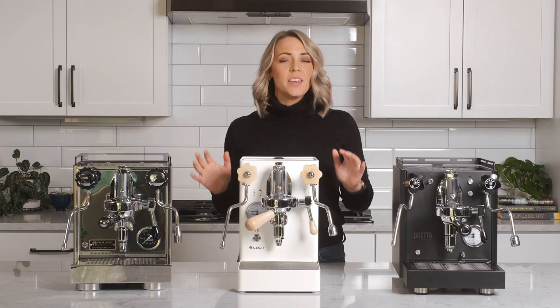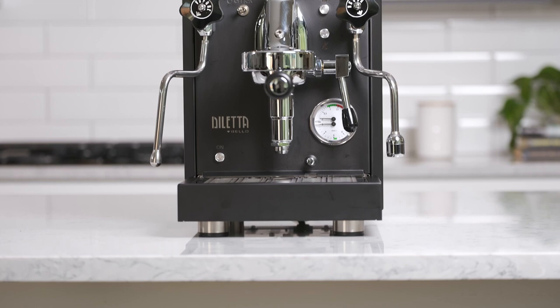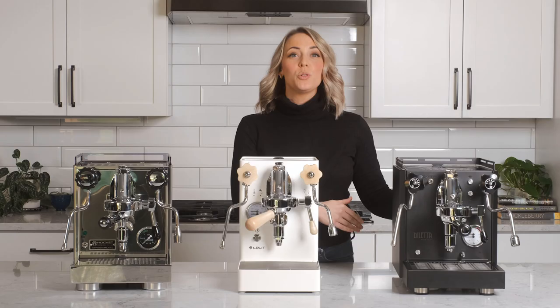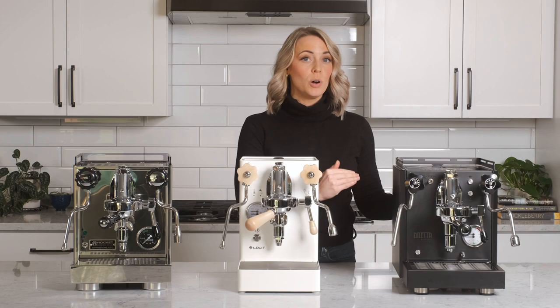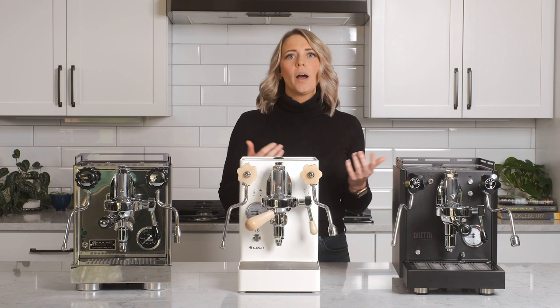The E61 style brew group on all three of these machines means they will all have great temperature stability, but with Brew X mode, Lelit will be a bit more stable. Unlike the other two machines, the Diletta Bello gives you a bit more power flexibility with its 60-minute eco mode timer. The timer allows the machine to shut off after 60 minutes of idling — a great feature if you have busy mornings where you want to get your latte to go and don't want to worry about remembering to turn the machine off.